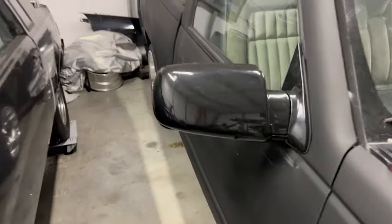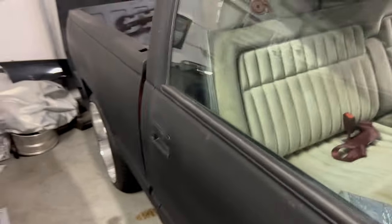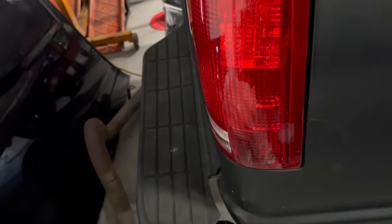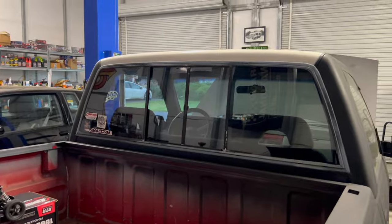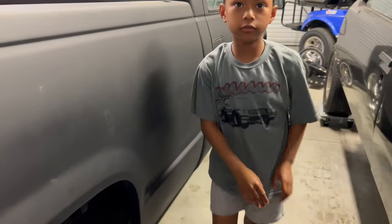I did put new mirrors on it. Put new taillights on it — I had to fix and replace the taillights. I also need to put a new latch on that rear glass window. But we're going to get this truck together before we can enjoy it.